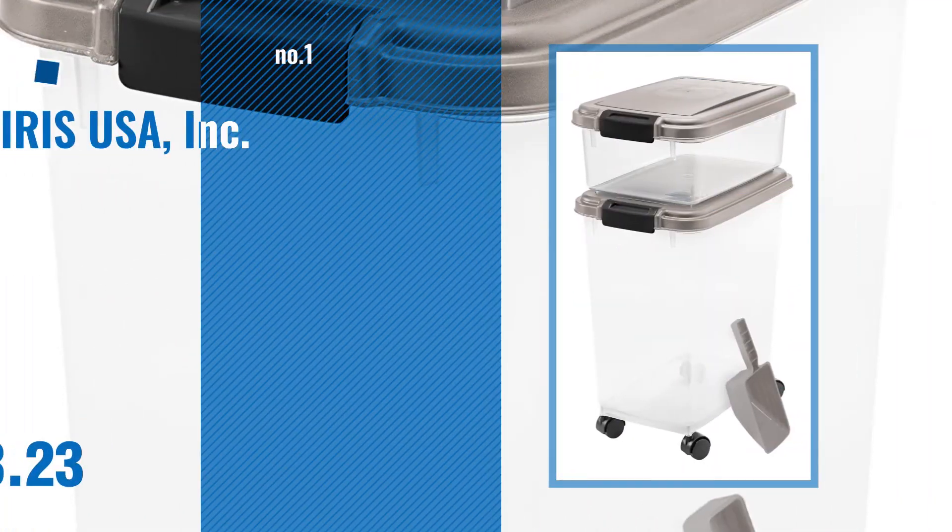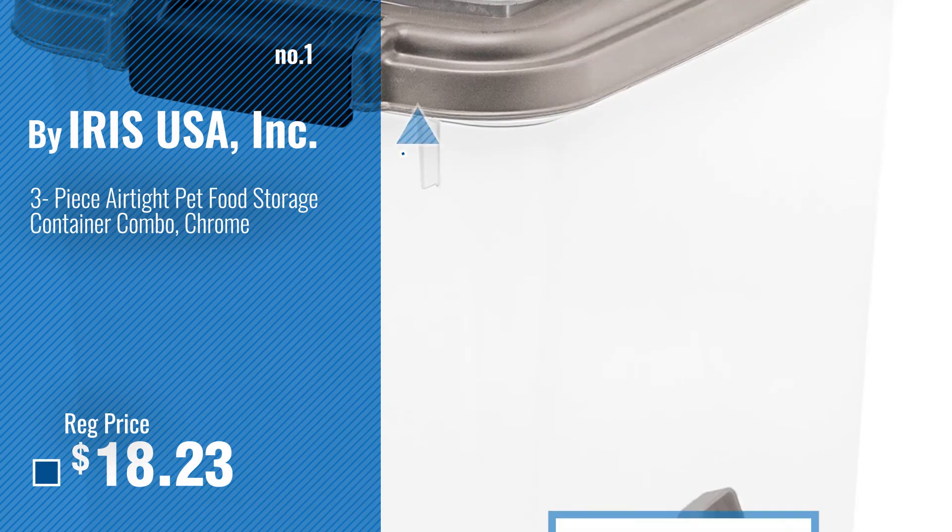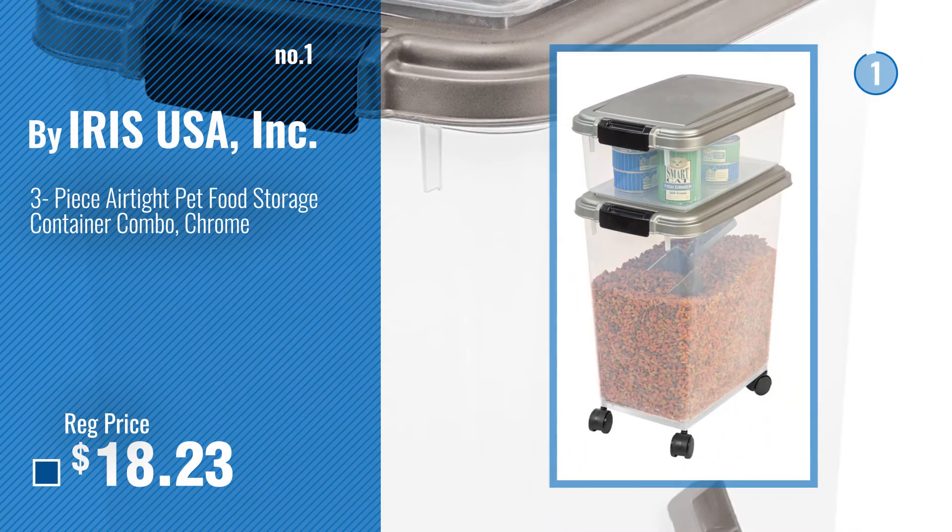Number 1, Most Popular, by Iris USA Inc. Watch this video and choose your favorite.